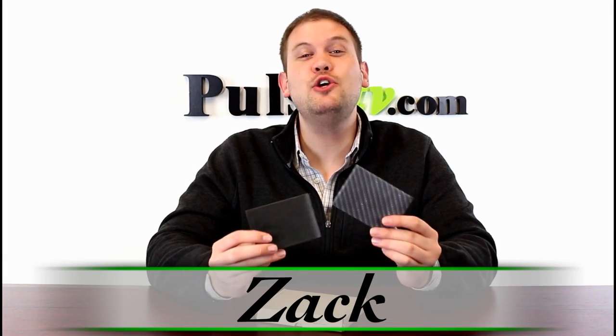Hi, it's Zach here to bring you today's deal on our 2-pack on the DuraWallet. What is a DuraWallet? Let's check out the TV commercial to find out.